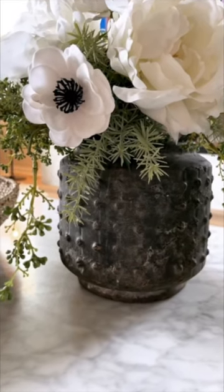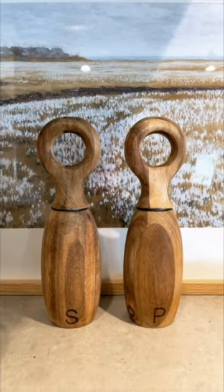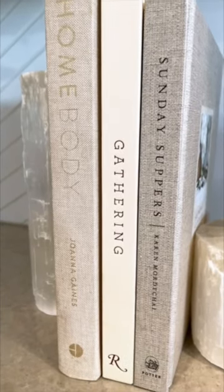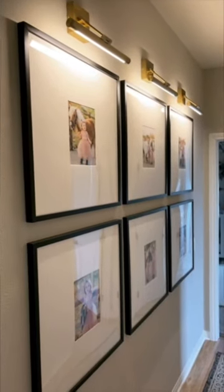This hobnail vintage inspired pot, salt and pepper acacia wood grinders, a variety of different cooking books from Sunday Suppers to Gathering, and lastly, these beautiful brass hardwired picture lights.